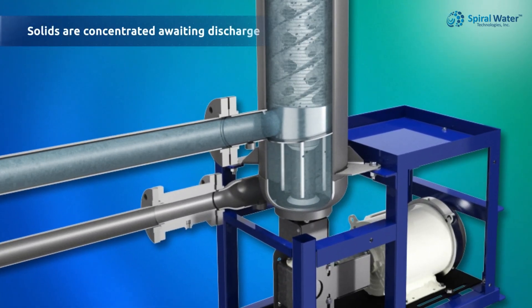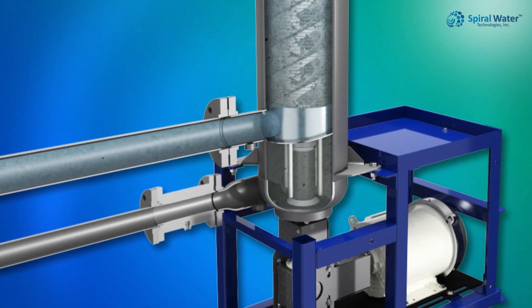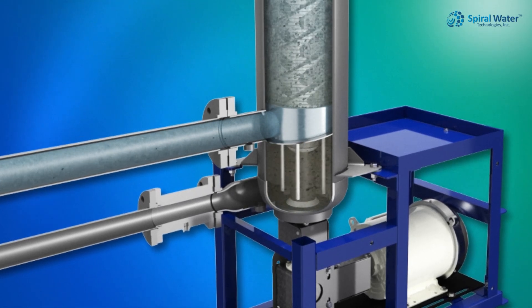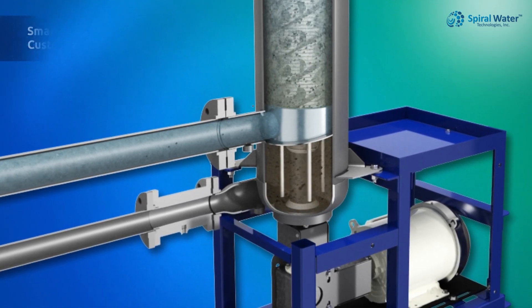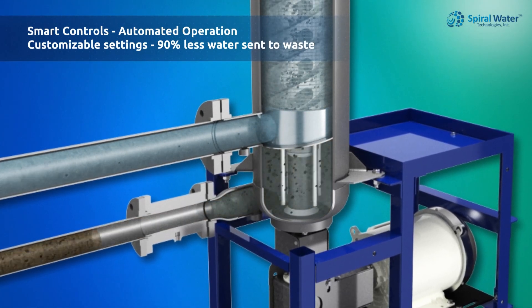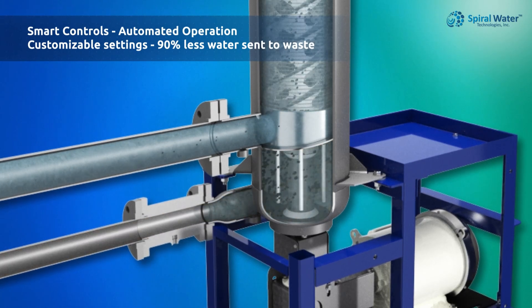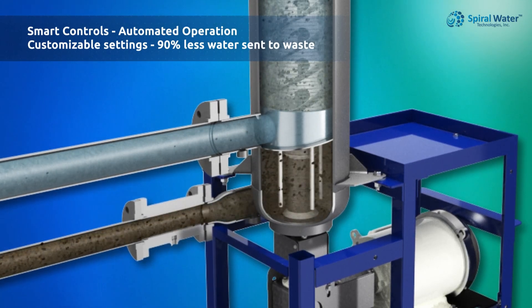In the purge chamber, stirring rods keep solids in suspension. The continuous cleaning creates concentration up to three to four times the influent feed, and our intermittent three-second duration discharge stream saves 90% water wastage. Smart controls manage purge timing, cleaning intervals, and system settings to meet specific application needs.